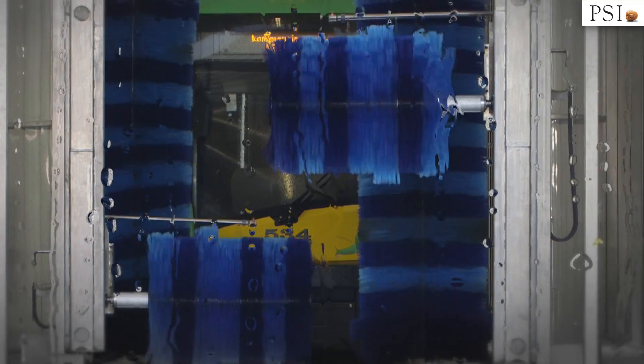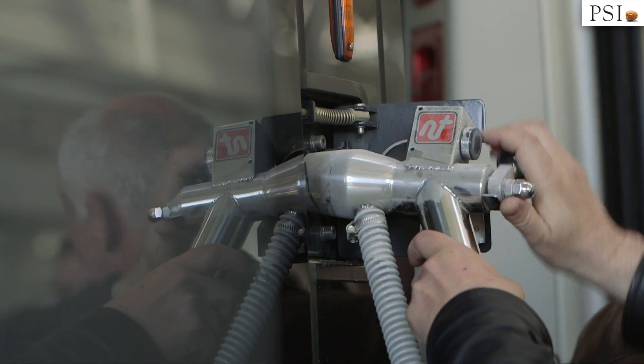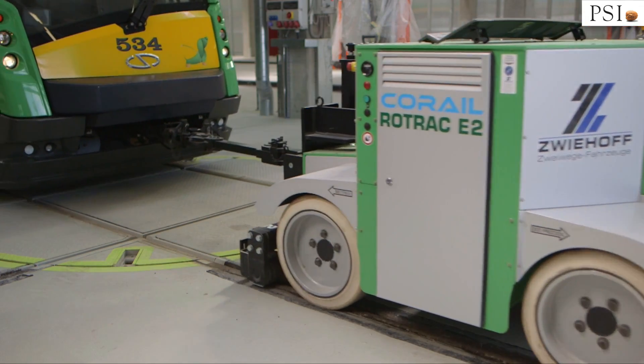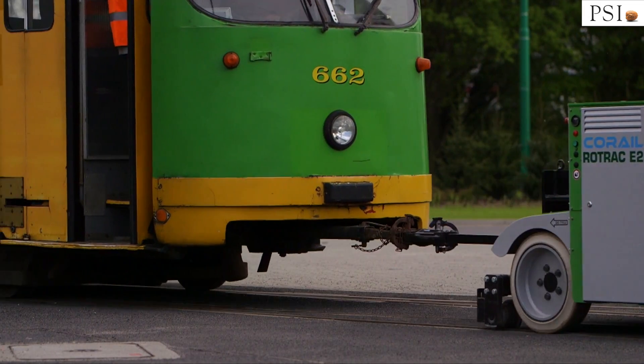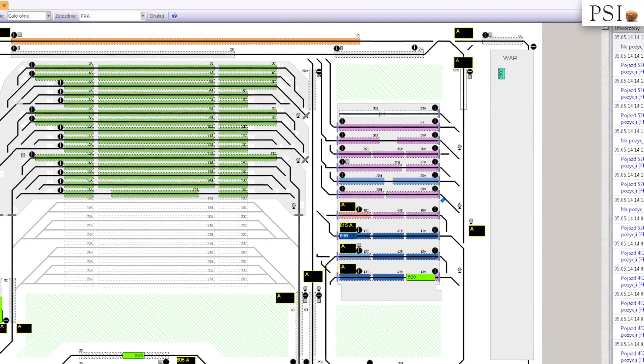The system manages everyday service: washing, cleaning and sand replenishment. If a vehicle has a defect, DMS is also responsible for reserve vehicle appointment in accordance with the specified selection criteria.